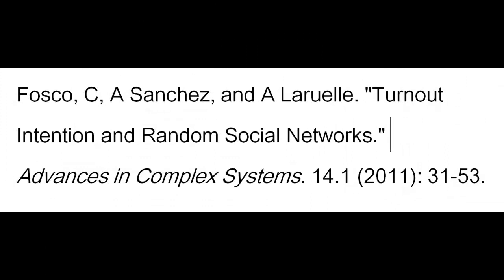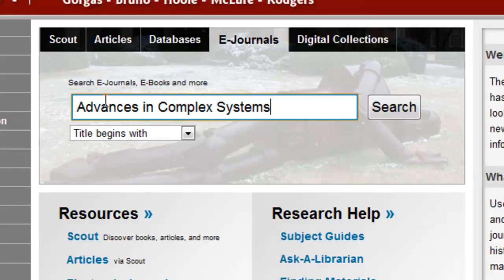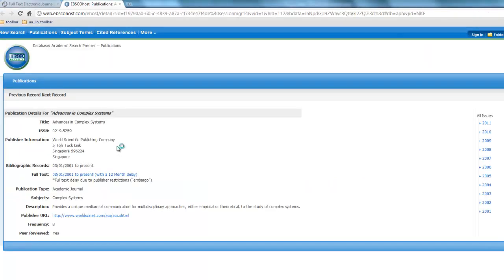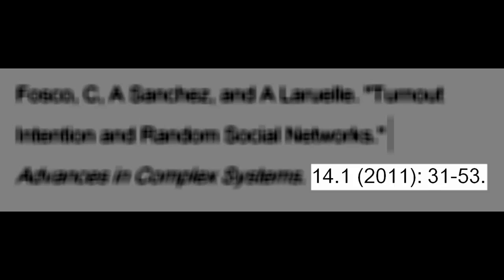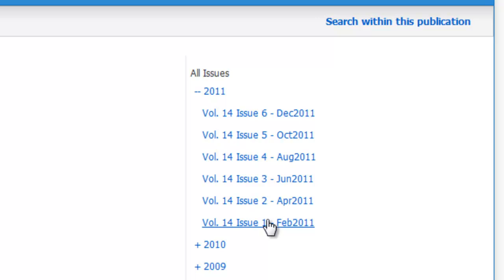Another way to find a specific article is to use the e-journal search or Scout to search for the publication in which the article was published. Then search by title, author, date, volume, number — whatever information about the article you have.